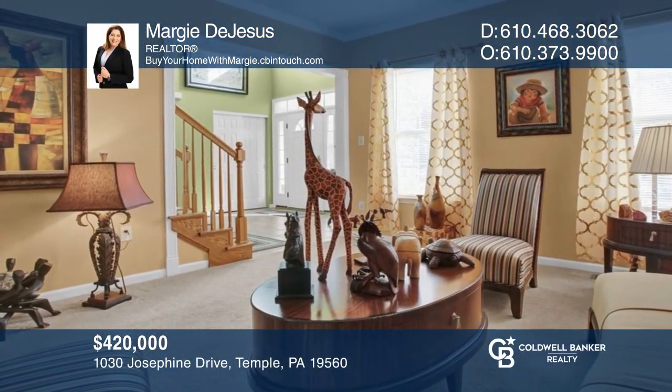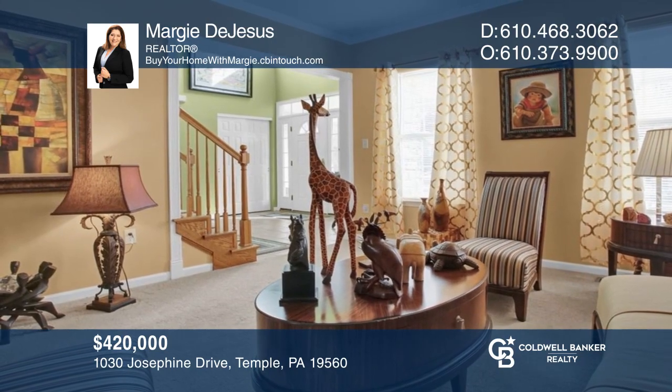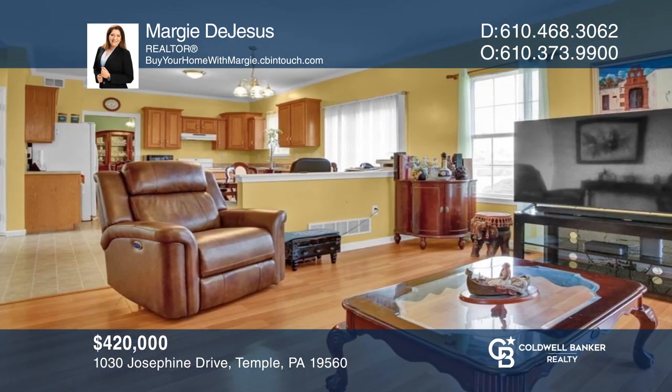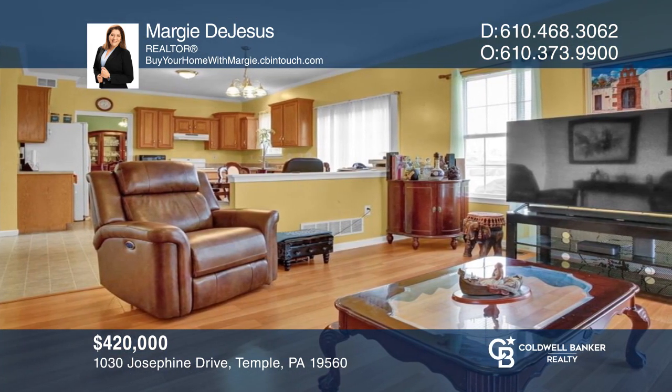This on-the-corner Boston model in Sailor Farm Estates offers four bedrooms, two-and-one-half baths, and a two-car garage. Check it out today with Margie DeJesus.